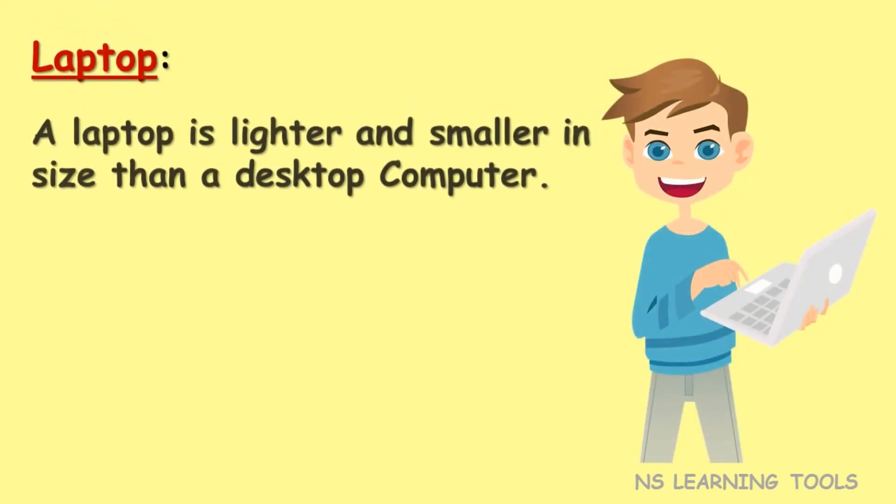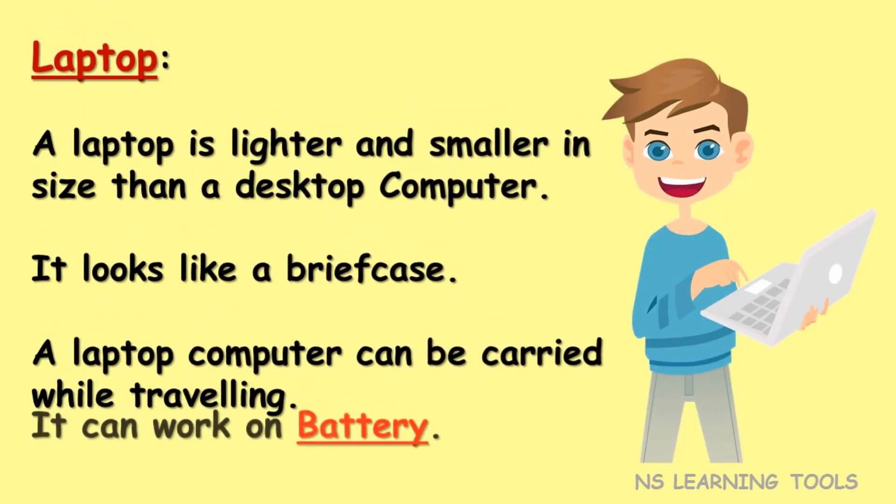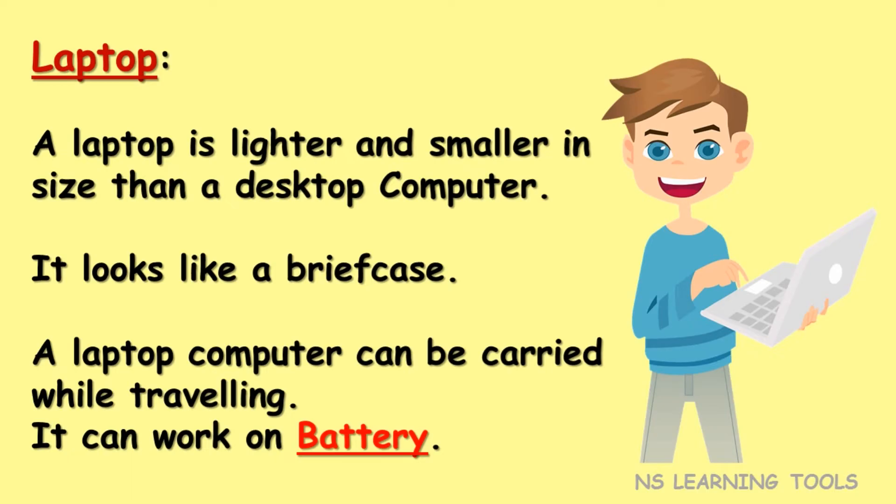Laptop. A laptop is lighter and smaller in size than a desktop computer. It looks like a briefcase. A laptop computer can be carried while traveling. It can work on battery.